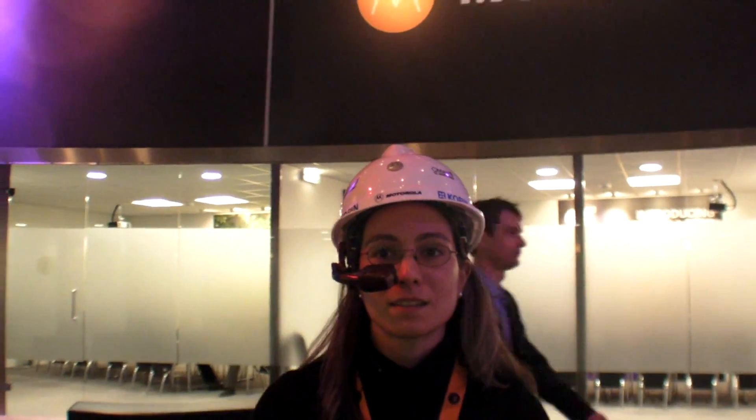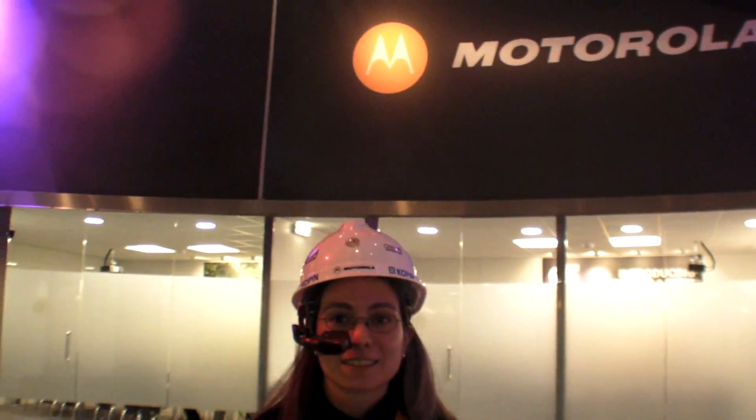We're right here at Motorola, where you are showing — I mean, you're wearing something on your head. What is that? It's a head-mounted computer concept.